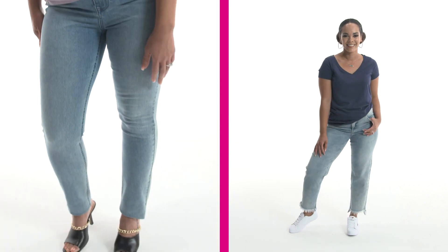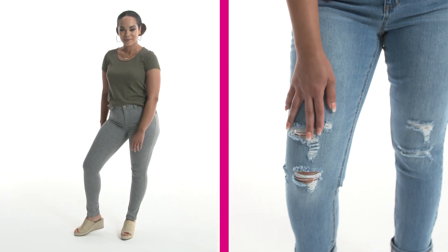Pay attention to these details to get the jeans of your dreams. And if you found something you love, you can shop our denim at hsn.com. See you later.